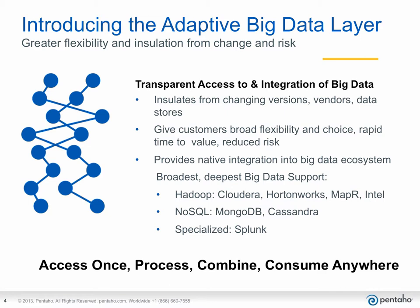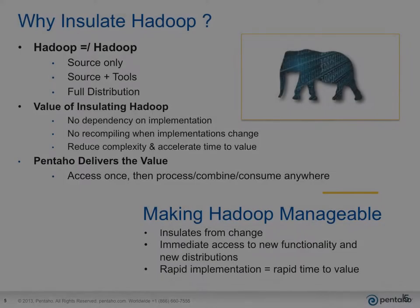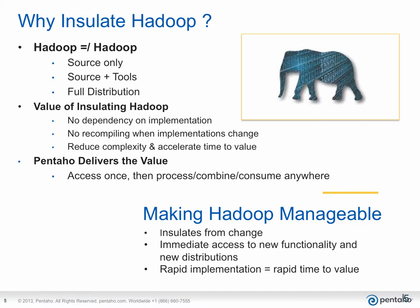It brings all the power of Pentaho's complete platform to bear, so you can access once, process, combine, and consume anywhere. So why insulate Hadoop? Because Hadoop does not always equal Hadoop. There are different distributions with enhancements and additional tools that you may want to utilize, and you may even change between them when one meets your evolving needs better than the other. By insulating Hadoop, Pentaho reduces complexity and accelerates time to value. The bottom line: Pentaho makes Hadoop manageable by insulating from change and providing immediate access to new functionality and new distributions.